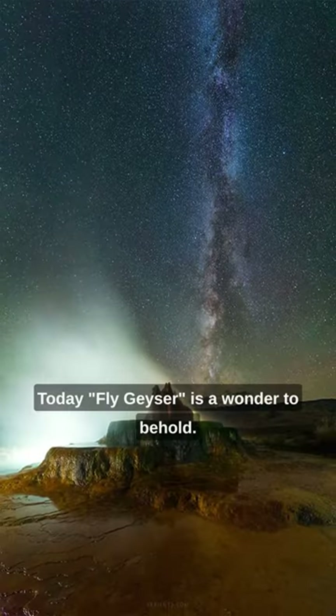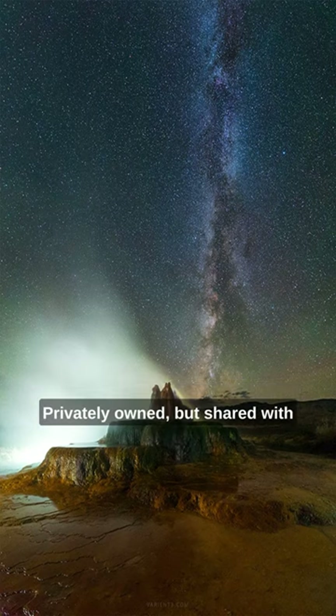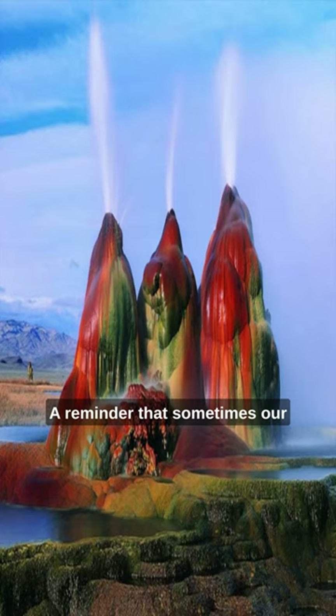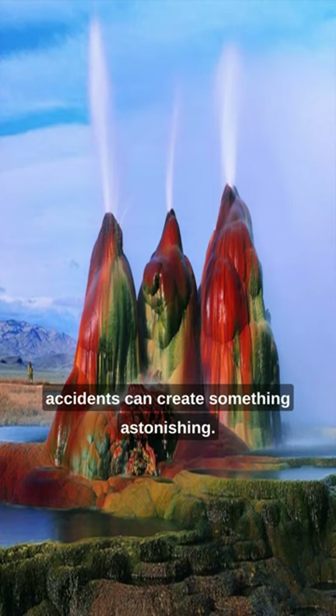Today, Fly Geyser is a wonder to behold, privately owned but shared with the world through guided tours. Fly Geyser — a reminder that sometimes, our accidents can create something astonishing.